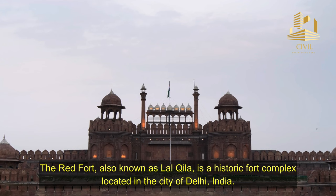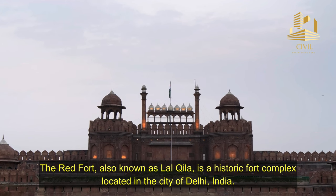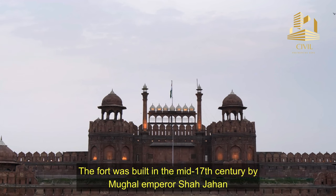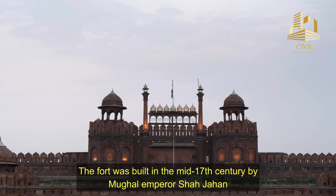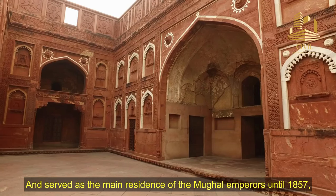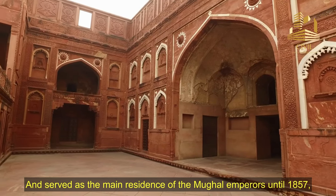The Red Fort, also known as Lal Kila, is a historic fort complex located in the city of Delhi, India. The fort was built in the mid-17th century by Mughal Emperor Shah Jahan, and served as the main residence of the Mughal Emperors until 1857.